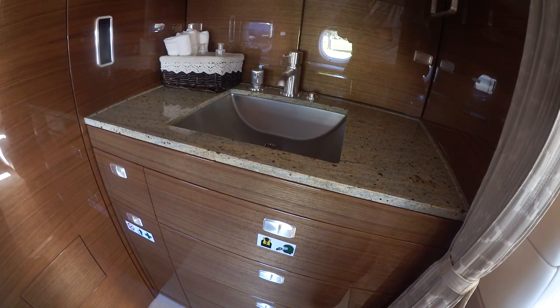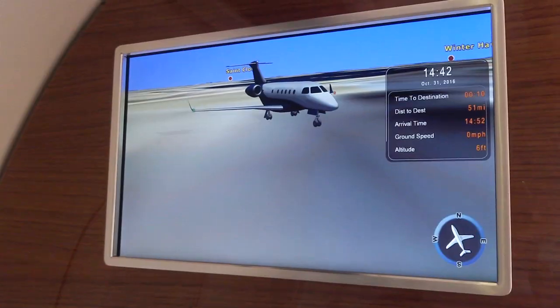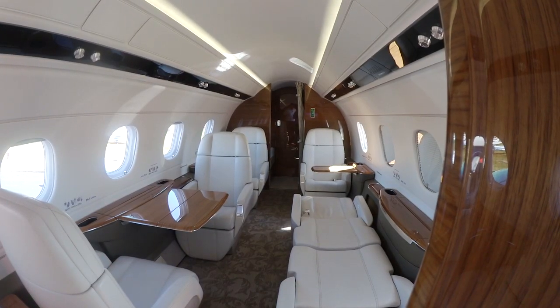The Legacy 450 was certified last year and has been delivered to customers. This is the first time the aircraft is at the NBAA with a full new interior.